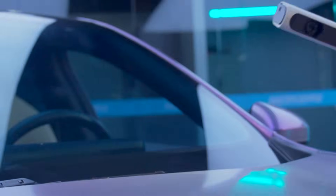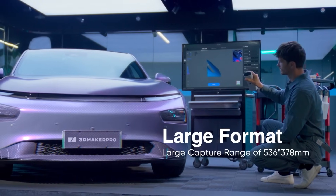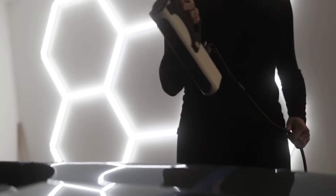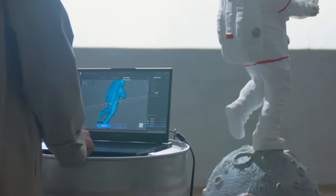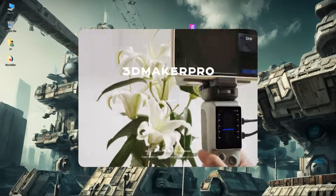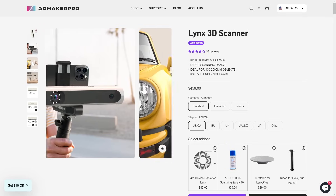Let me take a moment and tell you about this 3D scanner from 3D Maker Pro called Lynx. With the rising popularity of AR and VR, in addition to 3D printing, there is a demand for creating 3D models. Similar to photogrammetry, these scanners are able to ascertain the shape and proportions of objects in a fraction of the time. The Lynx scanner has a scanning area of 400 by 250 millimeters, a working distance of 400 to 900 millimeters, and a precision of 0.1 millimeter. The scanner also comes with powerful software that allows you to export your models into many different 3D formats. You can check out Lynx and all the 3D Maker Pro lineup — links are in the description.